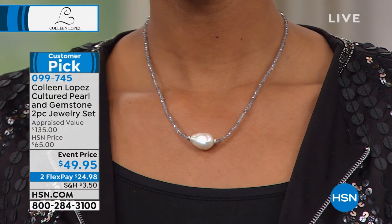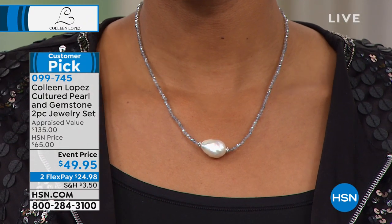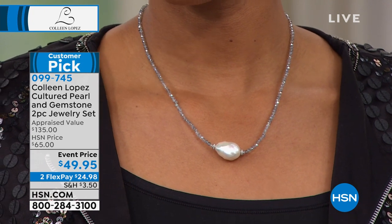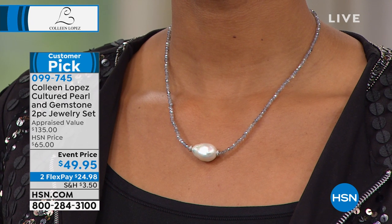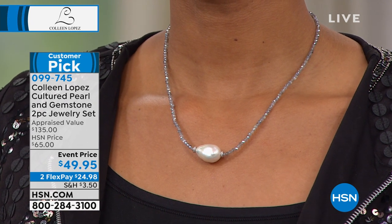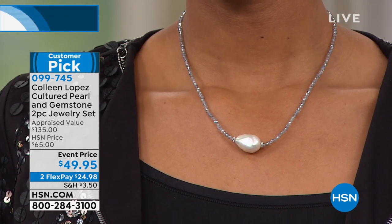Look at it on the neck. Ladies, I'm telling you, this is going to rock your world. They're a big customer pick on hsn.com. You cannot buy a set like this for under $50, even at HSN. When this sells out, it's over for us — we can't do this again. So if you'd like yours, it's a blowout price today at item zero-nine-nine-seven-four-five.